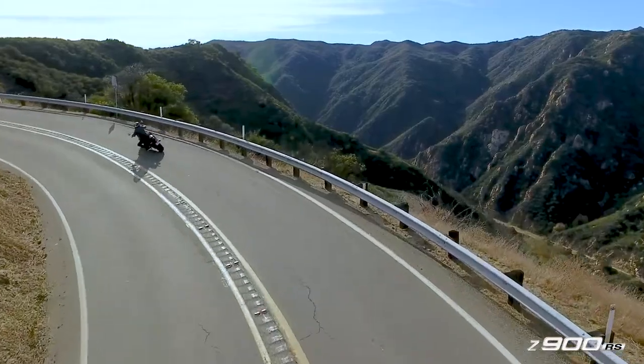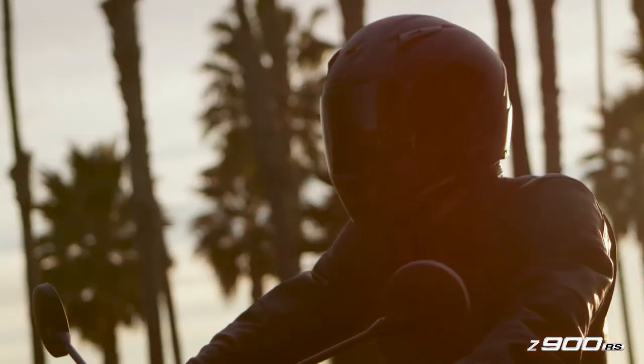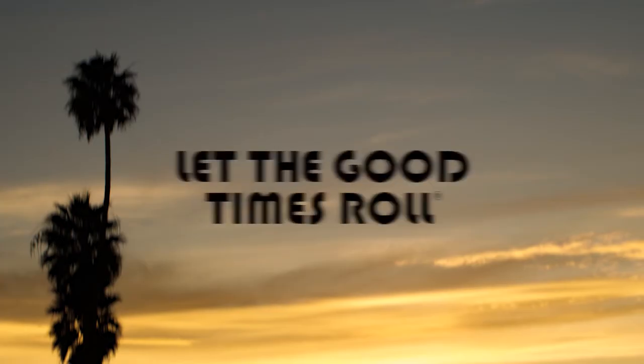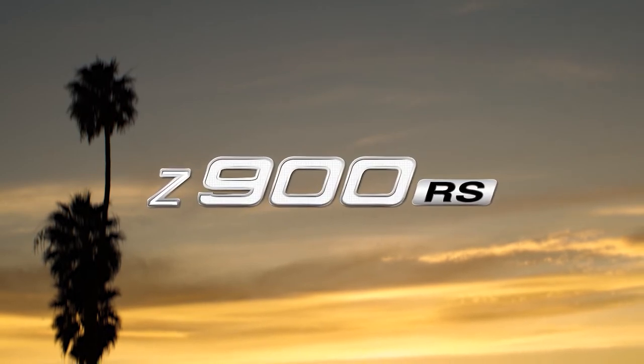If you're looking for a fun, tasteful classic bike — something that looks cool, runs and drives awesome, something that's really going to put a smile on your face — you're going to be happy with the Z900RS. It's a really beautiful bike and it runs and drives as good as it looks. Thank you.